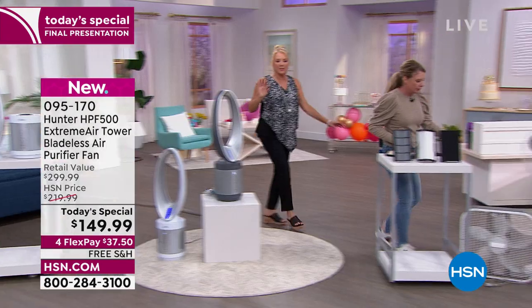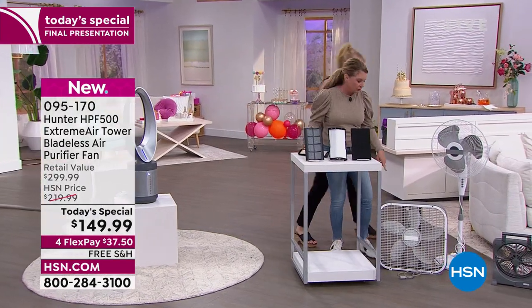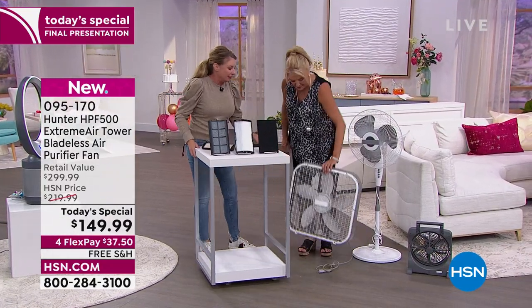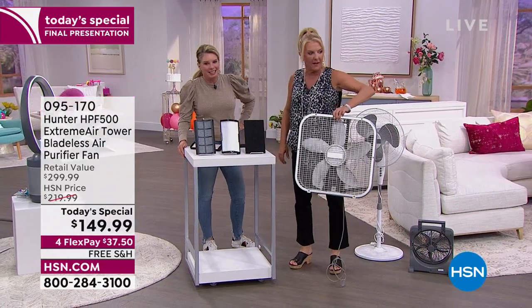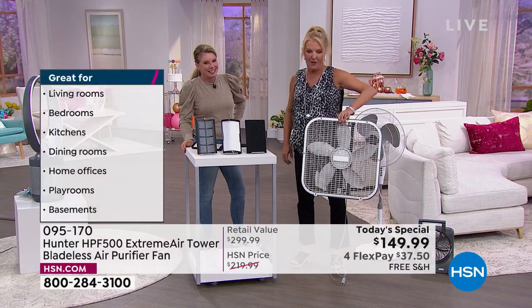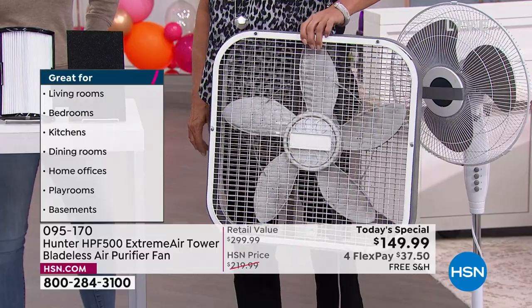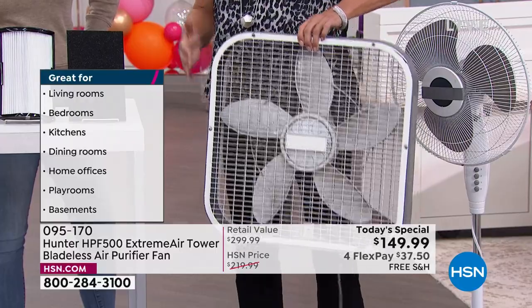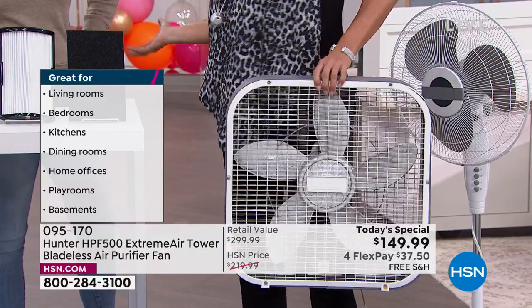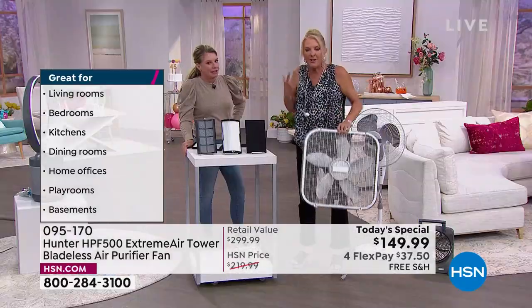Let me show you an example. Look at this — this is the most filthy, dirty, gross fan, and I bet you've got one at home. You might get a breeze, but it's actually pushing all this filthy, dirty, dusty air all around your house all the time, and you're breathing it in.